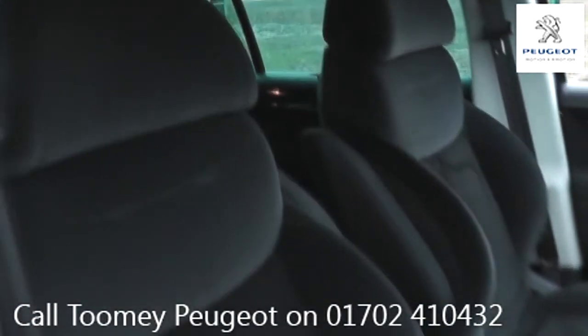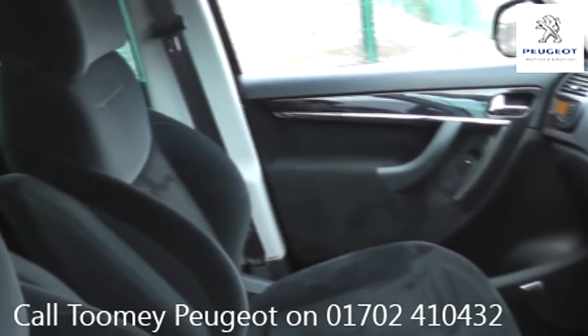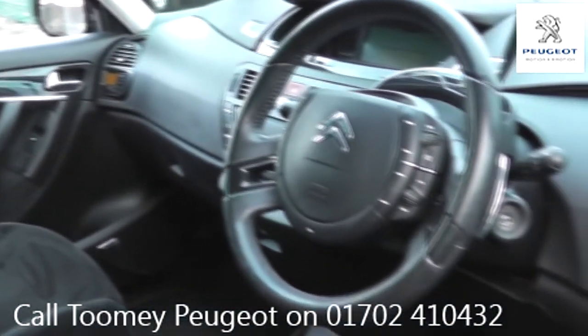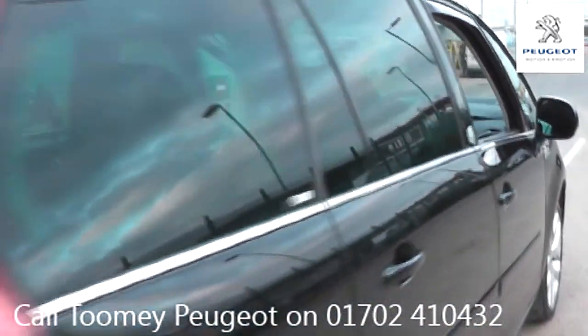With all videos, you will find a link in the description which takes you directly to our official website. Here you will find more information on the vehicle in question, as well as opening hours, pricing, contact telephone numbers and more in-depth vehicle specification.